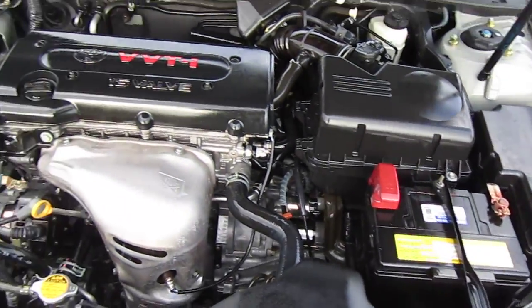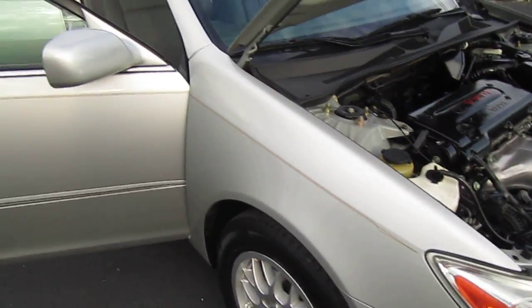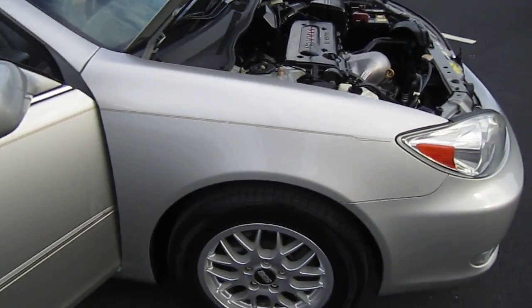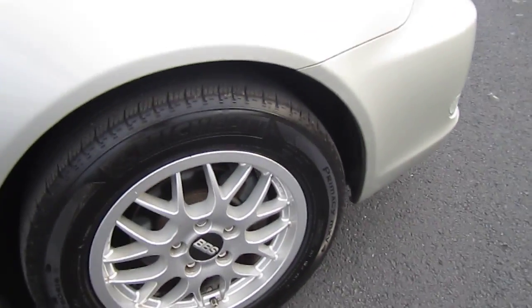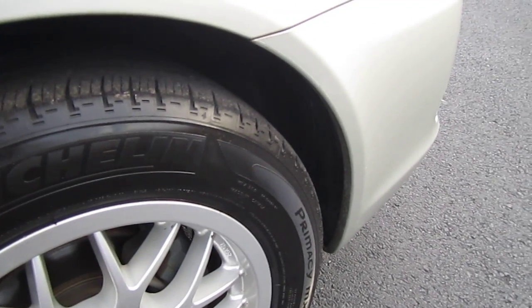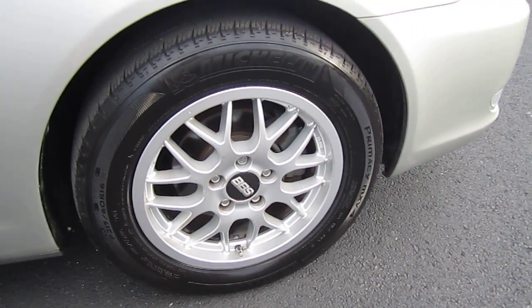Very nice 2.4 four-cylinder VVTI motor. This is a one-owner, no-accident vehicle, no paintwork, non-smoker, pet-free vehicle, so there's absolutely no surprises. It has very good Michelins, probably about 70% on the front and 90% on the rear.